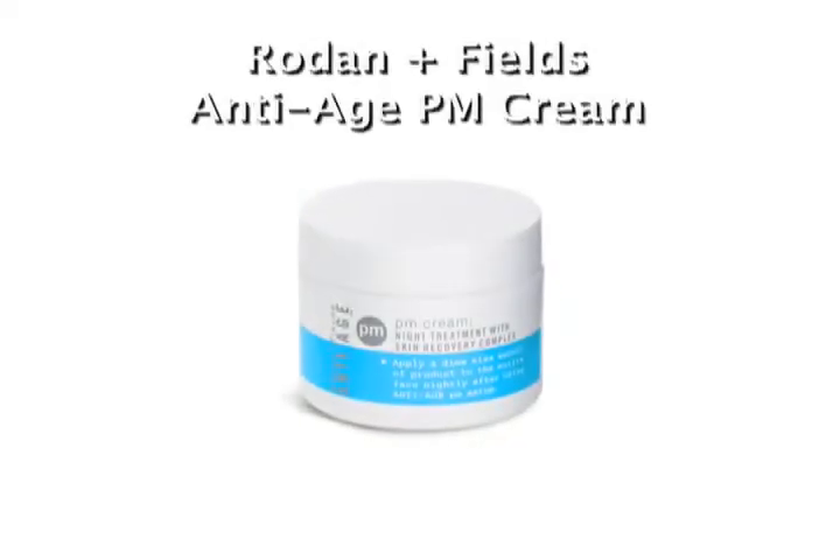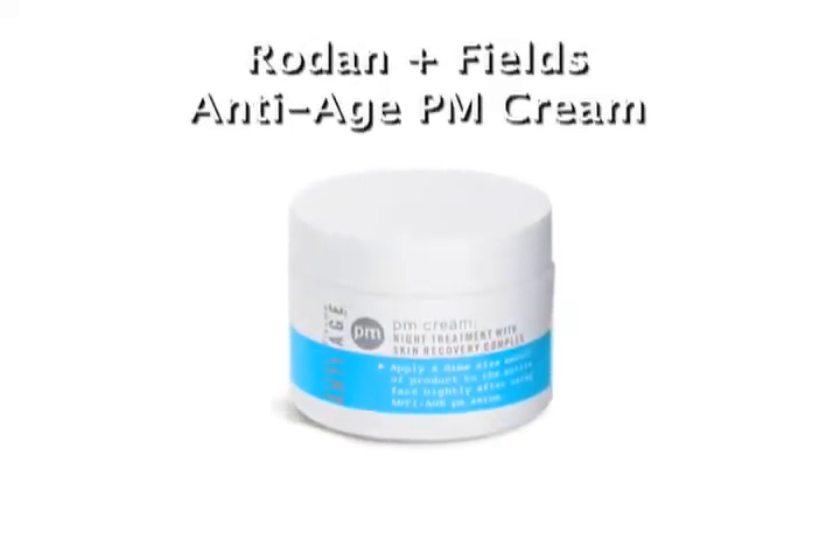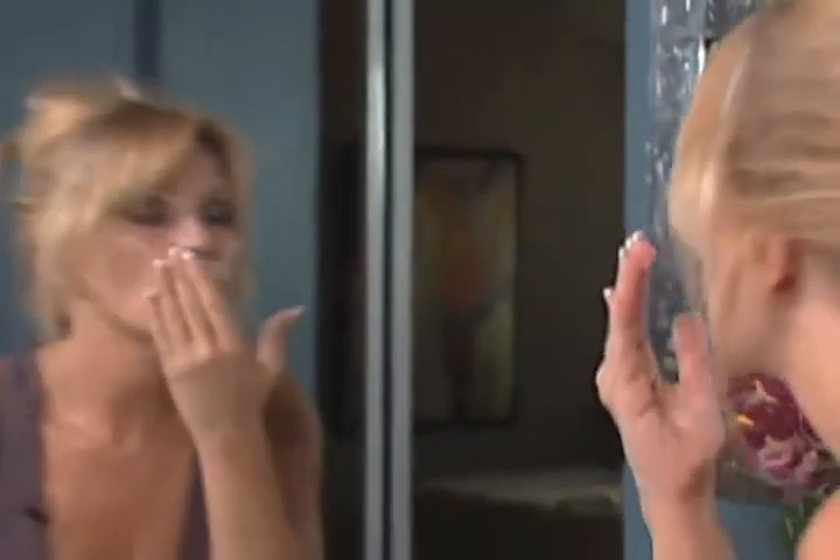This is the PM cream, and it works with the retinol serum. What we're doing with this is the PM cream has peptides, but it also has ultrasomes and Photosomes. What these are doing is help repair the DNA of the cells during that nighttime, and that's a very important thing to do.